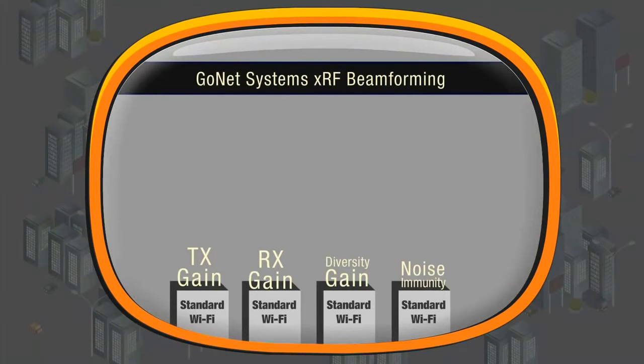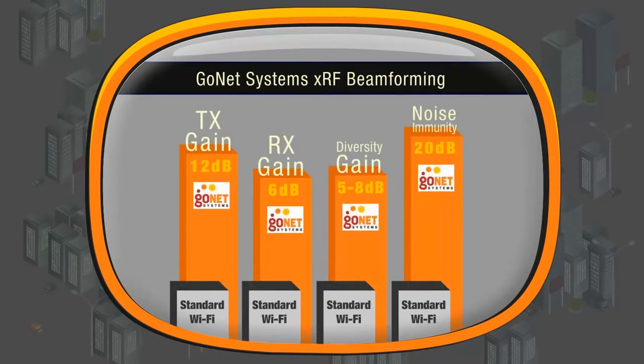GoNet Systems XRF beamforming technology provides an additional 12 dB in transmission, 6 dB in reception, 5 to 8 dB in diversity gain, and 20 dB improvement in noise immunity.